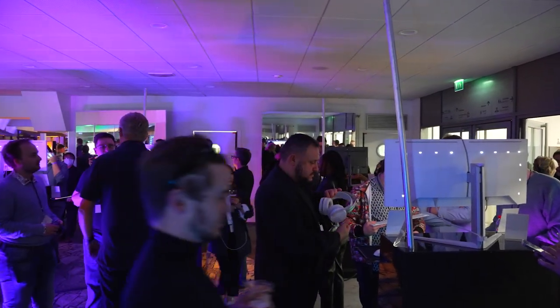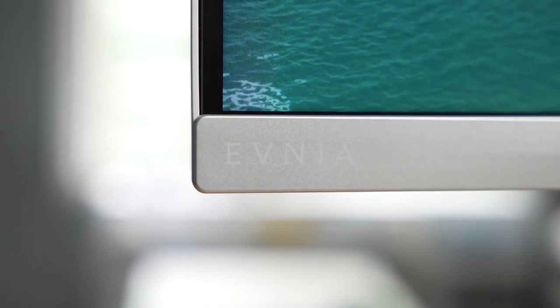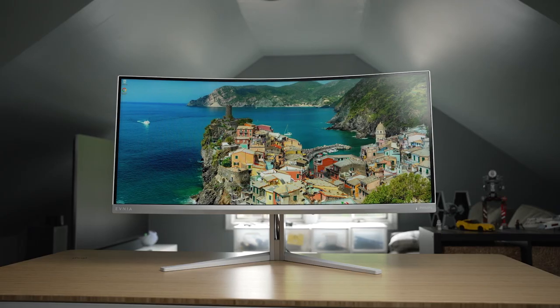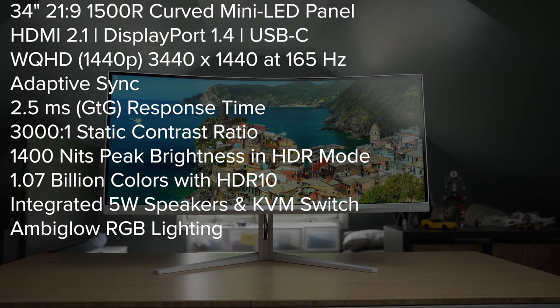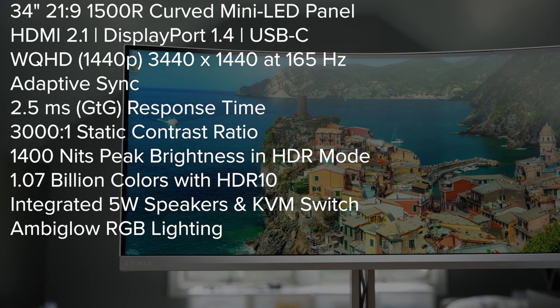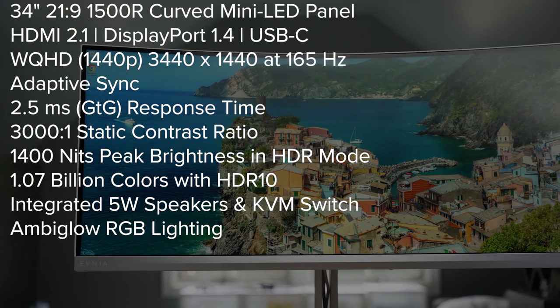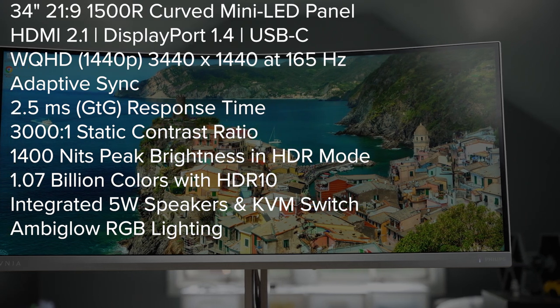Philips actually invited us out to an event in Paris, France to showcase their new announcement and launch of the Evnea line, with a focus on design, inclusion, and quality products. It's set to be a comprehensive lineup of peripherals that will fit just as well in a design studio as a gaming battle station. Let's run through the spec sheet: 34-inch, 21 by 9, 1500R curved mini LED panel, HDMI 2.1, DisplayPort 1.4, USB-C, WQHD 3440 by 1440 at 165 Hz, adaptive sync, 1400 nits peak brightness in HDR, HDR10, integrated 5-watt speakers, KVM switch, Ambiglo RGB lighting, and a 2.5 millisecond response time — which we'll talk about in depth in a little bit.